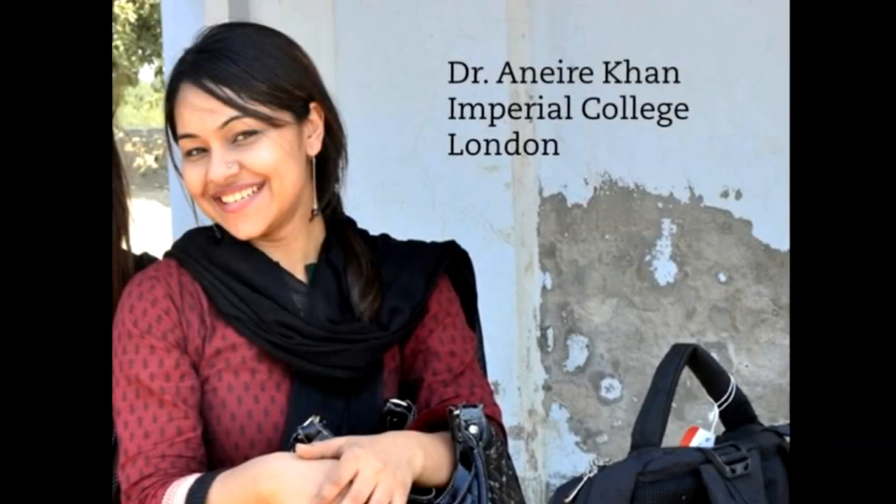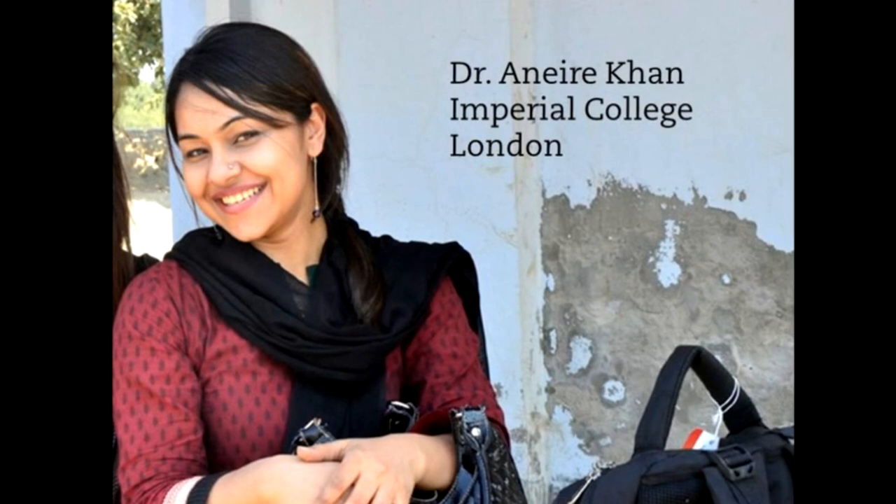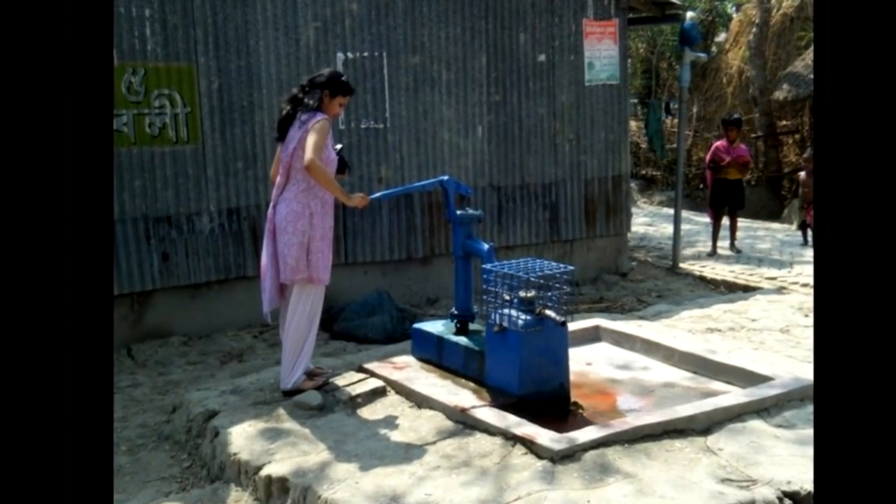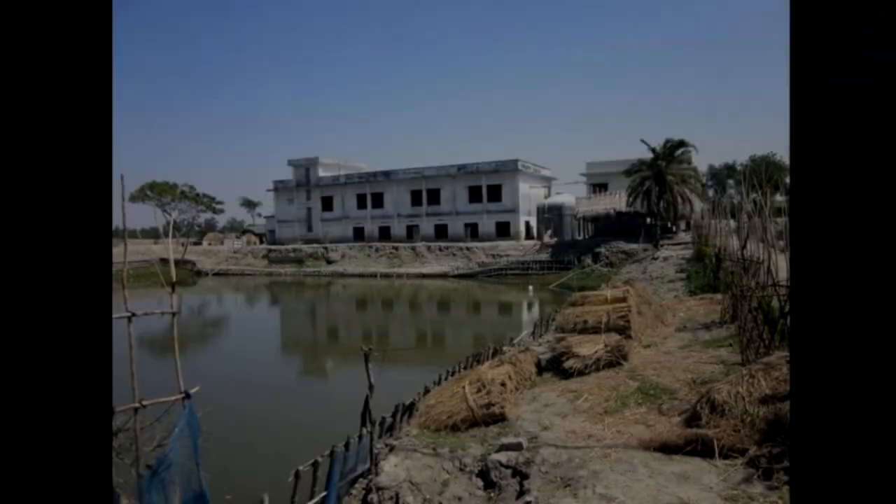Professor Paulo Vines is Chair in Environmental Epidemiology at Imperial College. The project started almost by chance because he had a student in the master's program coming from Bangladesh, who told him an interesting story about the intrusion of salt into drinking water in coastal Bangladesh as a potential effect of climate change.